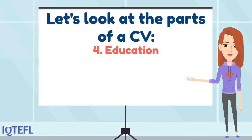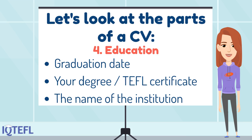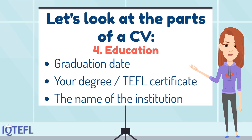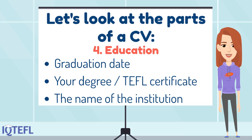The next part is number four: your education. Here you will give information about your education — your graduation date, your degree and your TEFL certificate, and the name of the institution where you got your degree and your TEFL certificate.